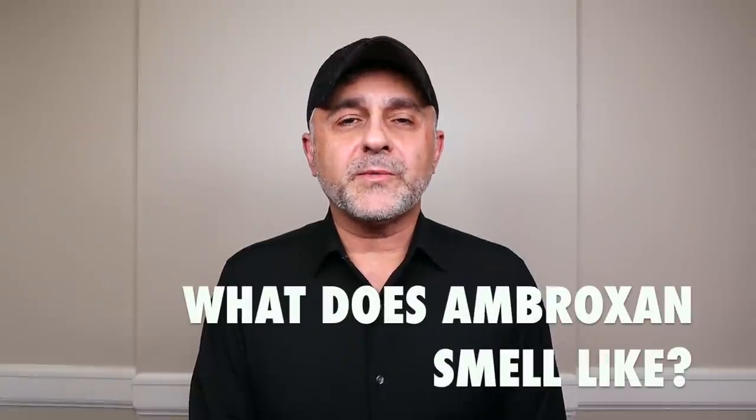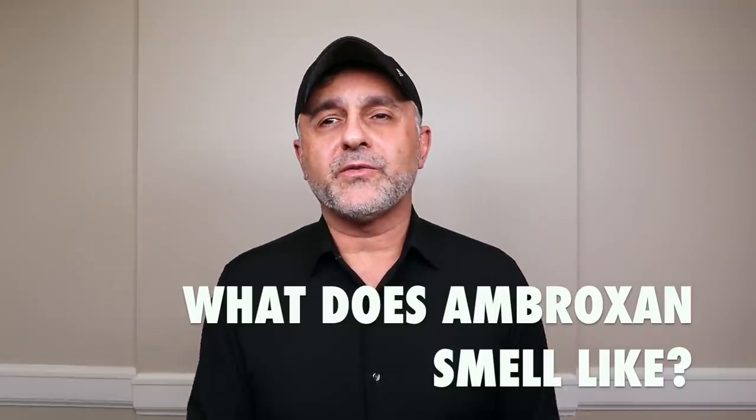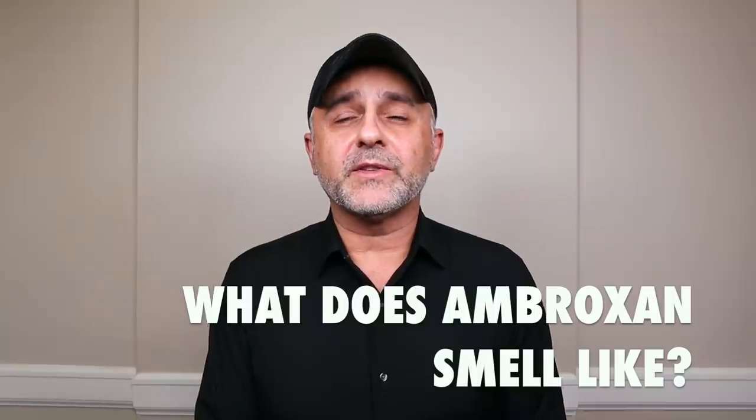Thanks so much for tuning in. This is Sebastian with Smelling Great Fragrance Reviews. If this is your first time tuning into my channel and you love watching fragrance reviews, finding out about new fragrances, discovering new brands, and learning about certain notes and topics in perfumery and also participating in giveaways and still haven't subscribed, please click the subscribe button below and also click the bell so you'll be notified for future videos and giveaways.